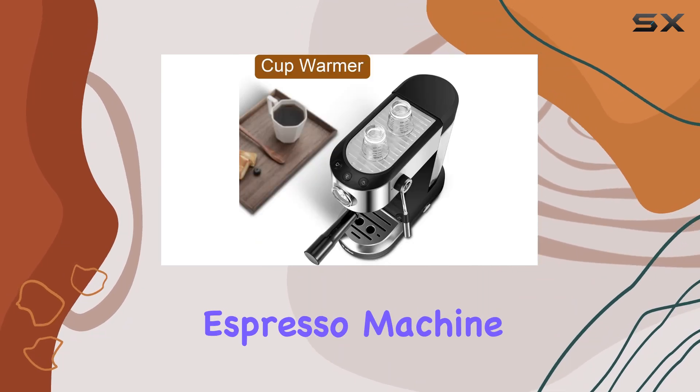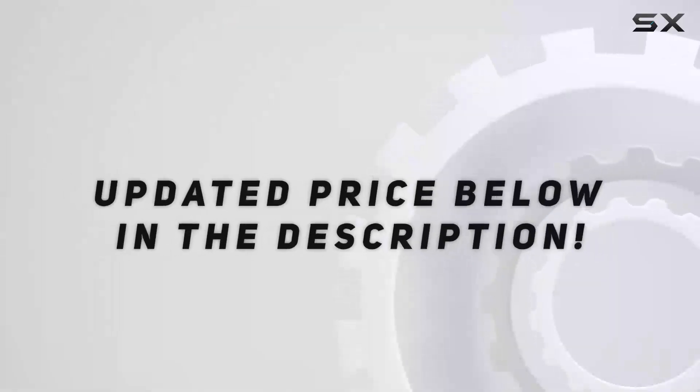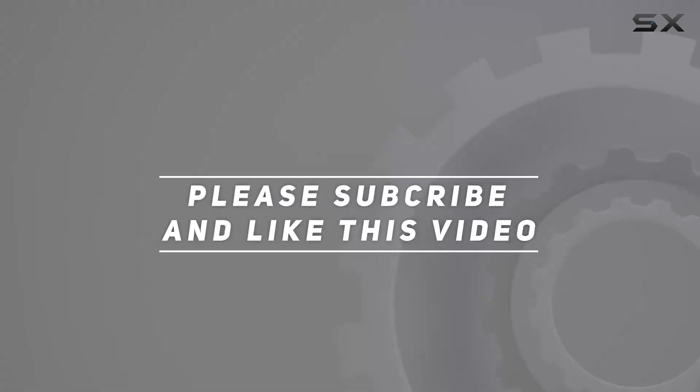So why wait? Elevate your coffee game with the Wallen 20 Bar Espresso Machine today. Check out the video description for the updated price, and thank you for watching this video.